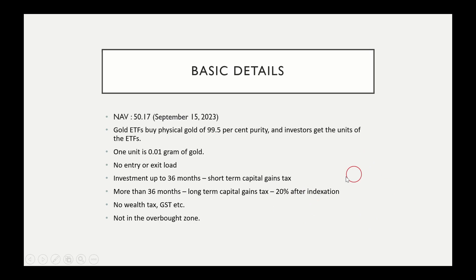If you look at indexation benefit, it adjusts your purchase price based on inflation levels, so you get higher effective returns. With indexation benefits you get higher returns. Also, GST or securities transaction tax is not going to be additionally taxed.